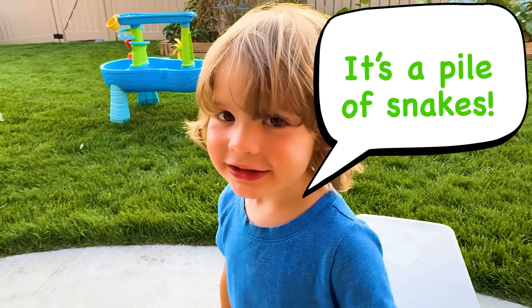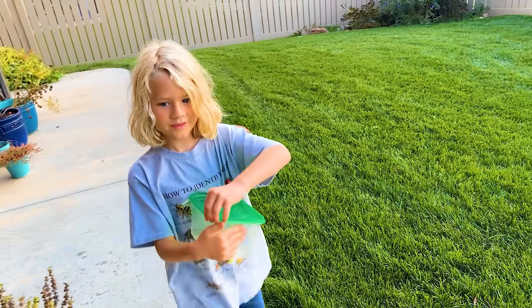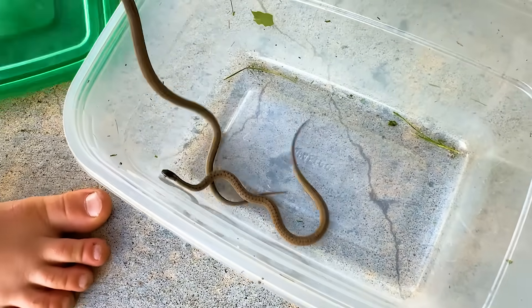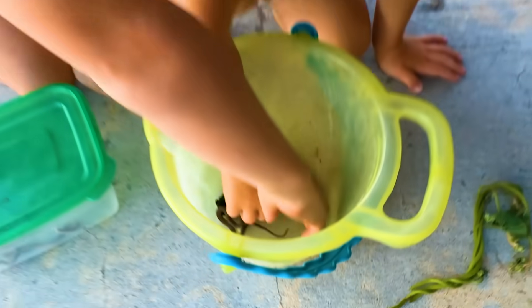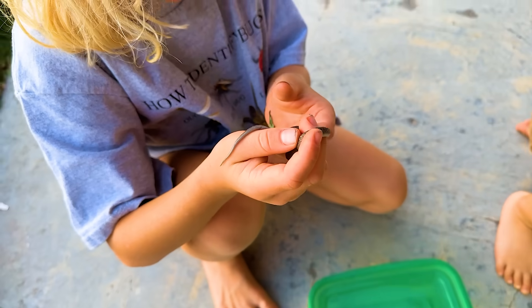It's a big pile of snakes. I think someone else caught a snake today too. They're babies. Oh, they're fast — they can get right out of there. These are very safe snakes. And kids at home, make sure you never touch snakes unless you know if they're safe. Like these little guys.